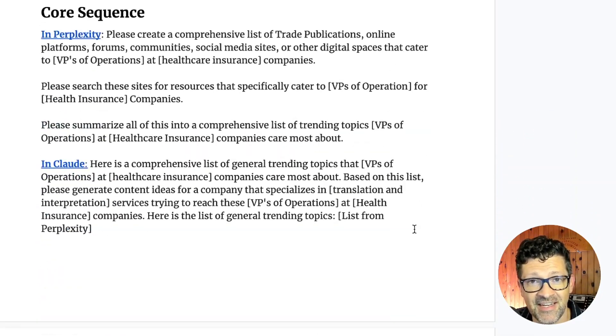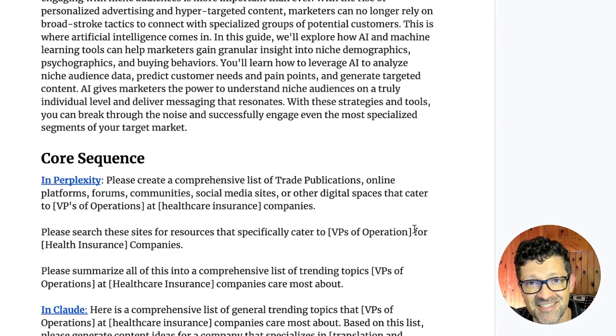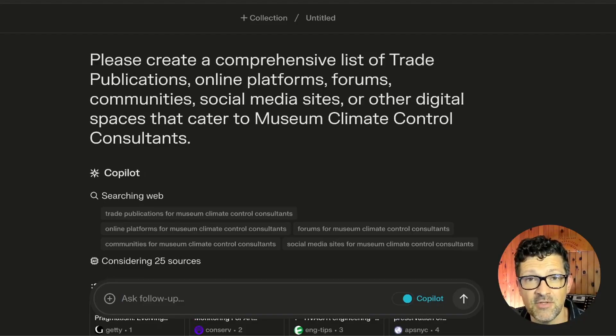This really supports the channel and it helps me in my mission to making sure that entrepreneurs and small businesses get access to these powerful large language models as quickly and easily as possible. Let's jump in with the first sequence.